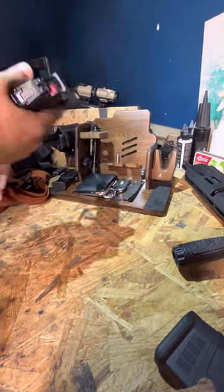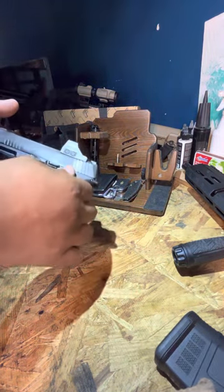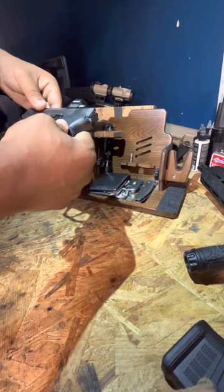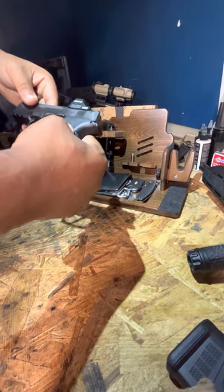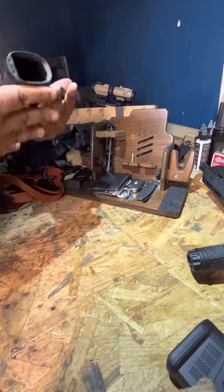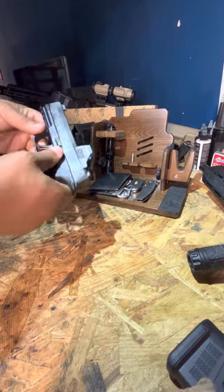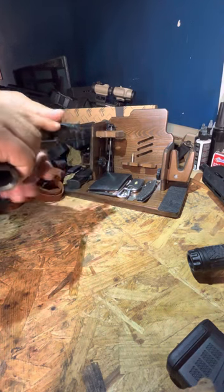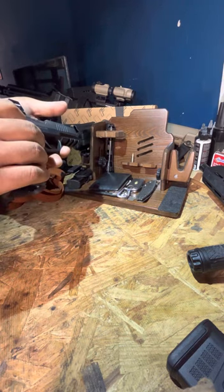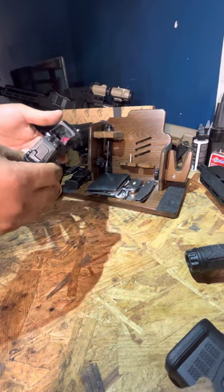We have the SIG P365 with the TAC Macro TAC Ops, which comes specifically with a flared mag well and extended mag release — freaking love this thing. We've got the Holosun 507k, just got that on here, still getting used to it. Showing clear, no magazine.